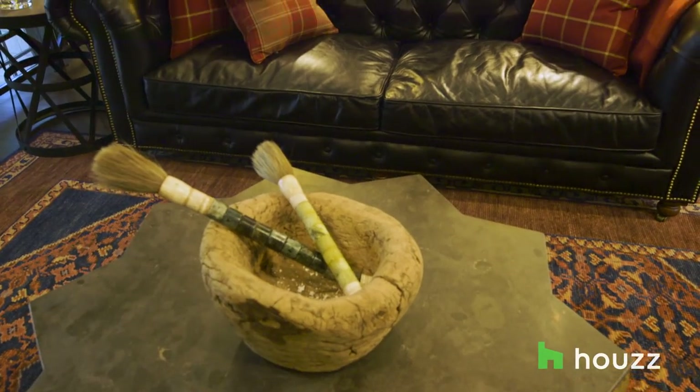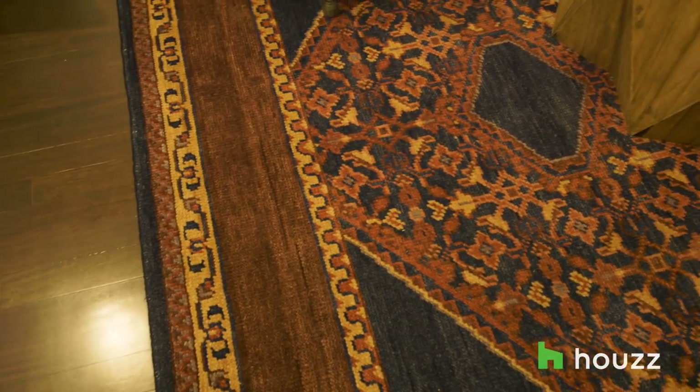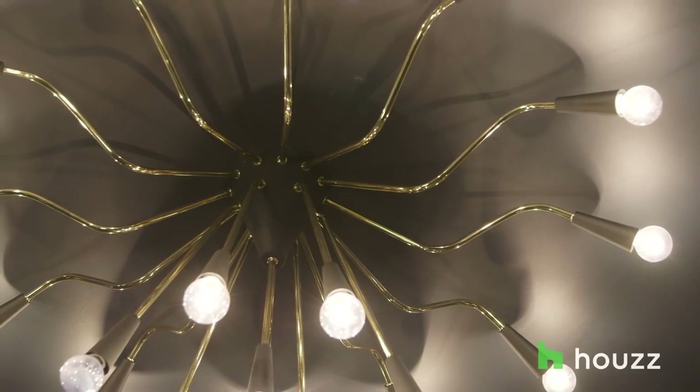In his Houzz idea book, he had put elements like a Chesterfield sofa, which is very classic and very gentlemanly. There was a rug, but he also had a few mid-century modern pieces. That kind of gave me a good springboard.